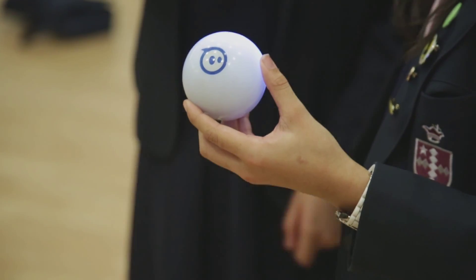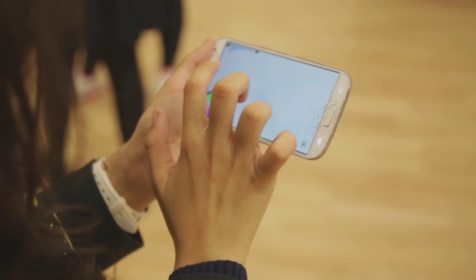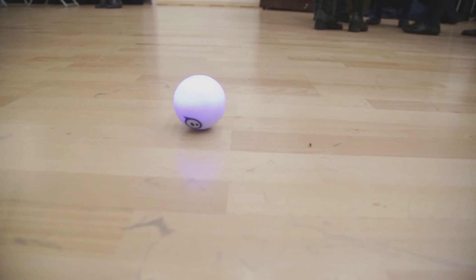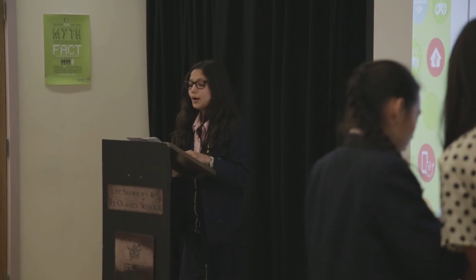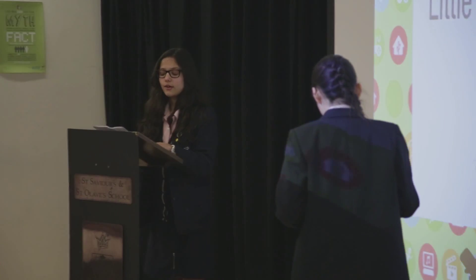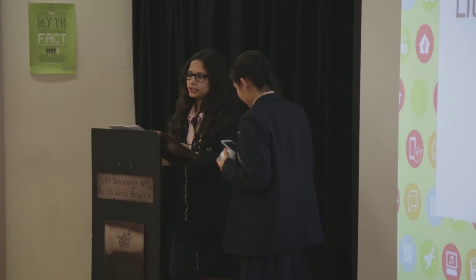Sphero has been fantastic because it's part of robotics and introduces a much bigger theme, but it's also something very visual and the girls can easily manipulate it. It's their first entry into coding, to get girls to start thinking not just about consuming technology but about creating it.